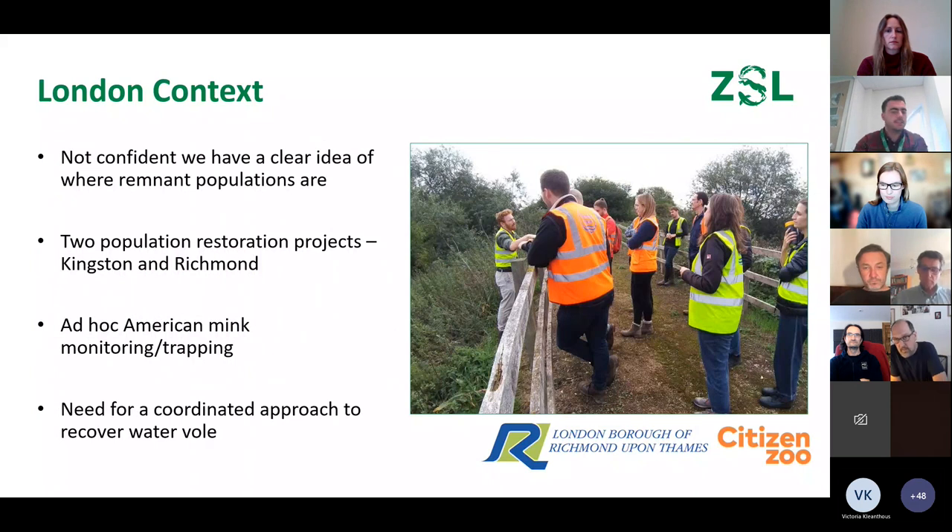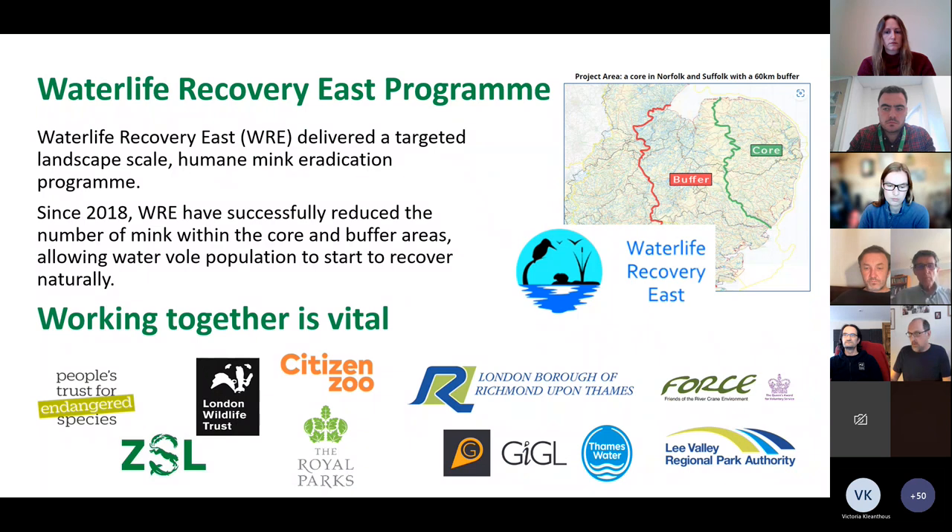Other elements of context in London: there are some restoration projects going on. The image here is of work led by Citizen Zoo on the Hogs Mill in southwest London, which runs through Kingston. There's similar restoration work — translocation and release of water voles into river corridors — in both Kingston and Richmond. We know there is ad hoc monitoring and trapping of American mink, but it's not coordinated and it's patchy, so there was a need to improve coordination.